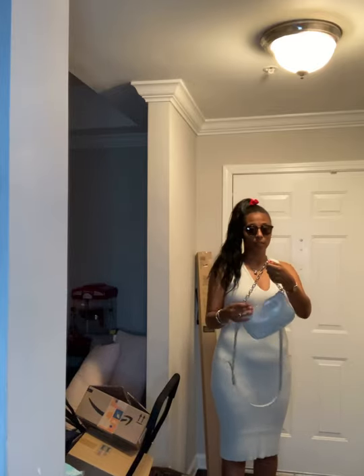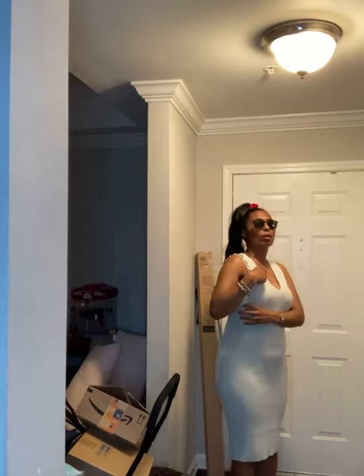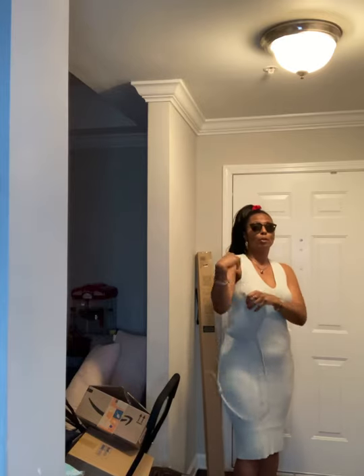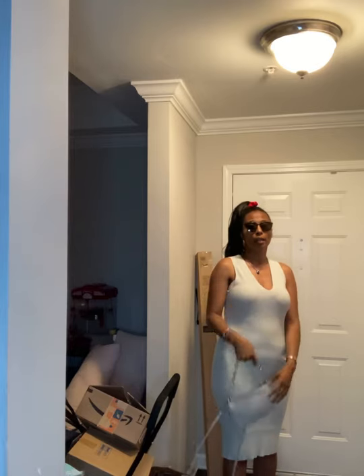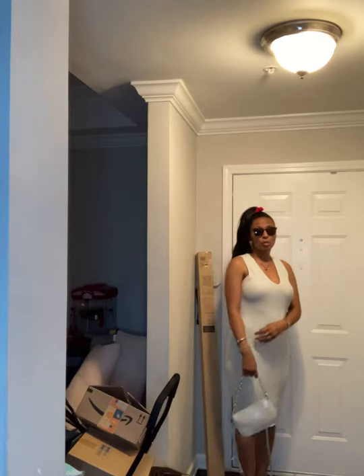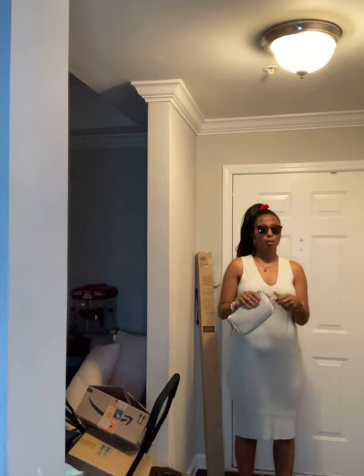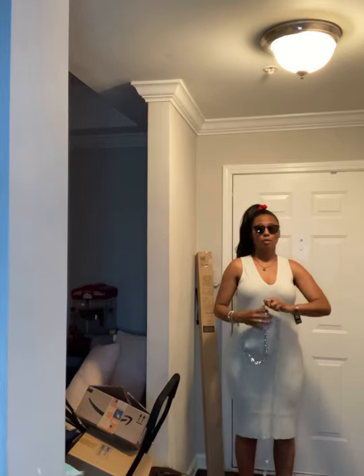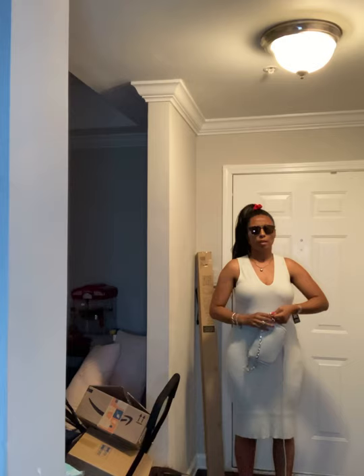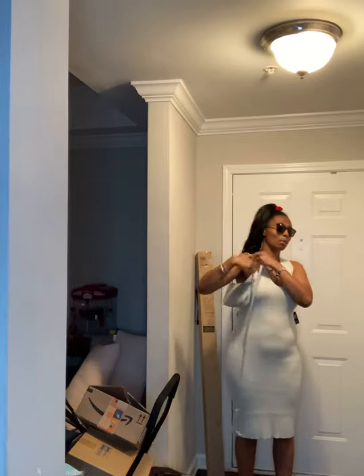This handbag was only $13, you guys. It has a silver chain, so if you wanted to go for that clutch look, you could. Super cute. Or you could let it dangle at the mid-arm, or just carry it in your arm. These straps are completely removable. It was a clearance item — I don't know what the regular price was, but it's not high-end designer at all. You could take off the straps. Super cute.